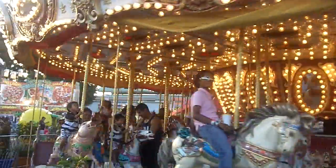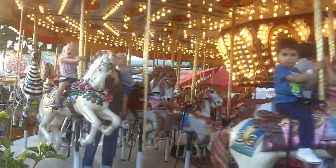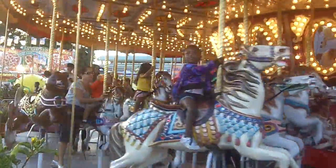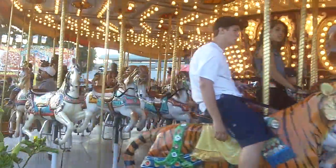Look at the true menagerie out there. I mean, they've got steeds, they've got lions, a Siberian tiger. There goes a zebra and a very friendly California grizzly bear.